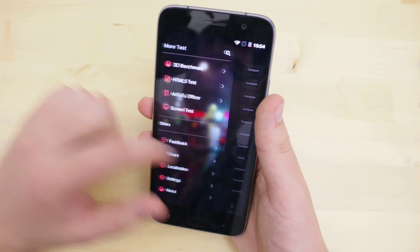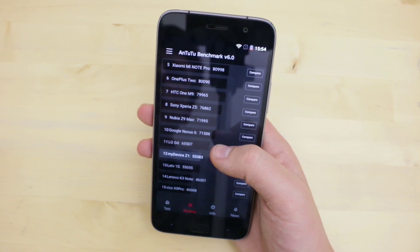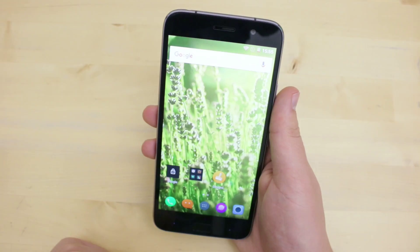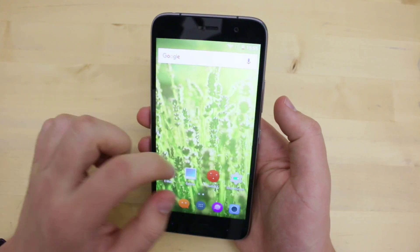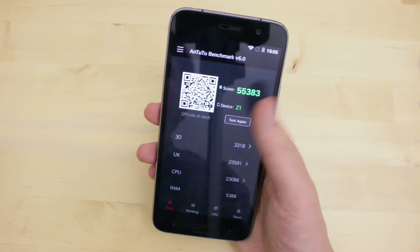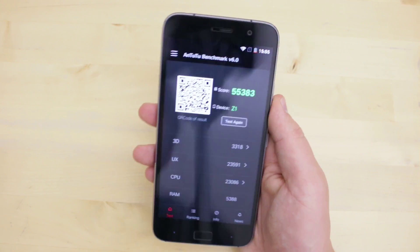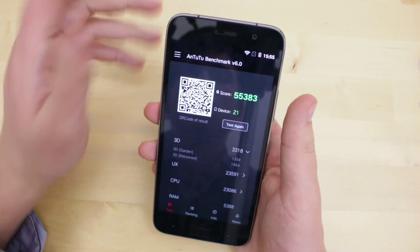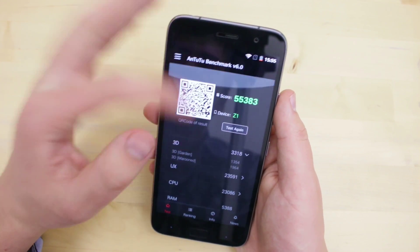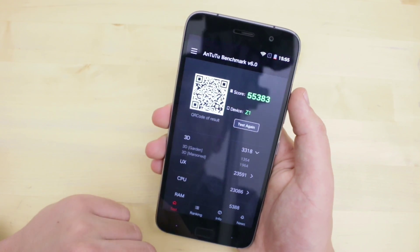Auch relativ gut auf die Software abgestimmt ist das neue Cyanogen, der Cyanogen-Modus 12.1 im Zusammenspiel mit Android 5.1.1. Das macht auch mit der Hardware Sinn – hier ist wieder ein Qualcomm Snapdragon 801 Prozessor verbaut. Diese komplette Kombination von Software und Hardware macht eine relativ gute Performance aus. Der Score ist also für dieses Mittelklasse-Gerät, das ungefähr bei 300 Euro liegt, wirklich nicht allzu schlecht. Mit 55.000 bis 58.000 Punkten kriegt man meistens im Durchschnitt den Score.